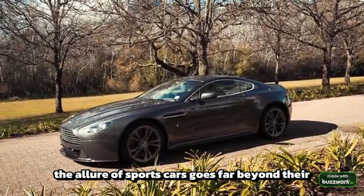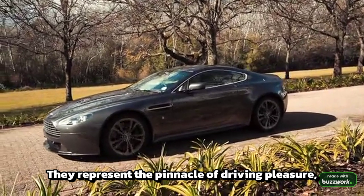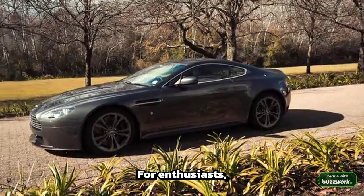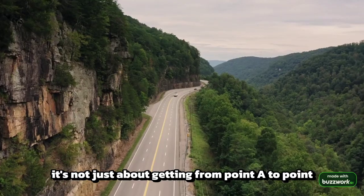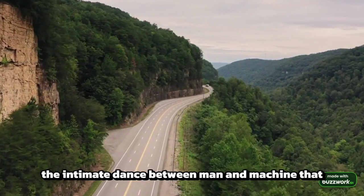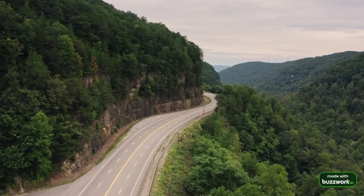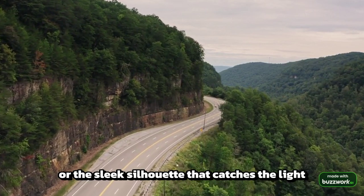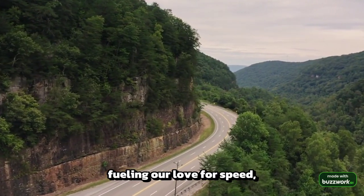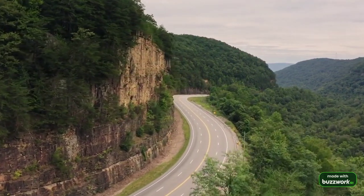In conclusion, the allure of sports cars goes far beyond their specifications. They represent the pinnacle of driving pleasure, an intersection of art and engineering that pushes boundaries and stirs emotions. For enthusiasts, it's not just about getting from point A to point B — it's about the moments that take your breath away, the intimate dance between man and machine that can only be experienced behind the wheel of these extraordinary vehicles. Whether it's the roar of the engine or the sleek silhouette that catches the light just right, sports cars captivate us, fueling our love for speed, innovation, and beauty on four wheels.